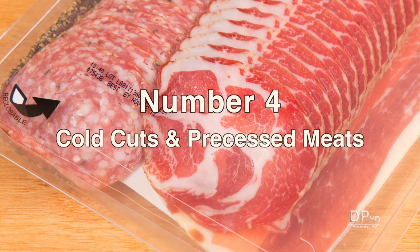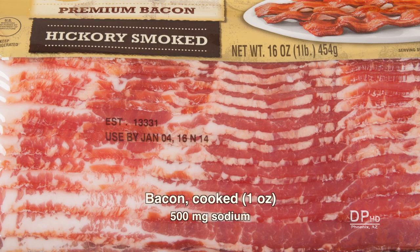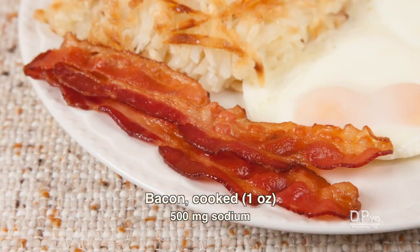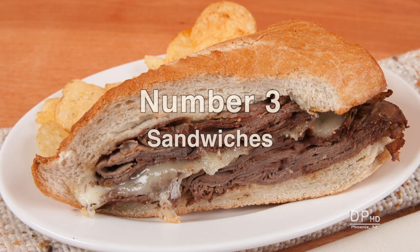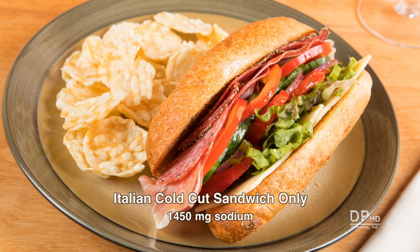At number four are cold cuts and processed meats. A two-ounce serving has between 450 to 700 milligrams of sodium. Just one ounce of bacon — about two thick strips — has around 500 milligrams of sodium. At number three is sandwiches. A restaurant sandwich can easily provide over 3,000 milligrams of sodium, and every item in the meal is high in sodium. Even a homemade sandwich can provide a day's worth of sodium.